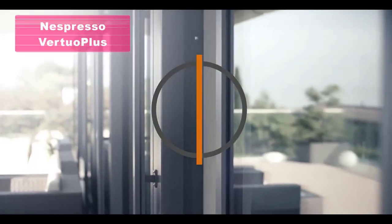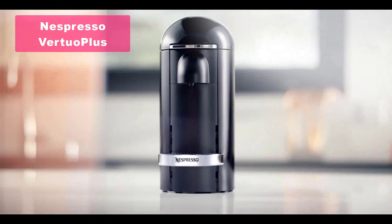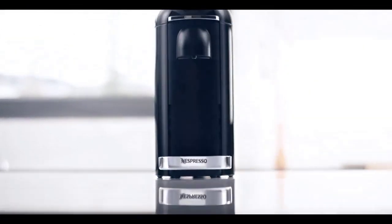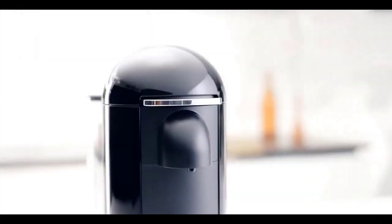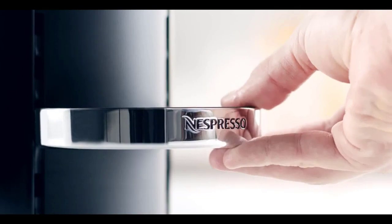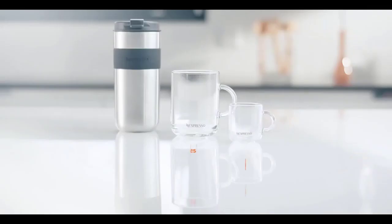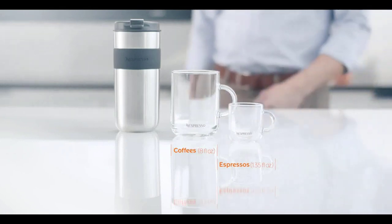Welcome to our countdown of the top five espresso machines for your home. Kicking off our list at number five is the Nespresso Virtuo Plus Coffee and Espresso Machine by DeLonghi with Milk Frother in a sleek gray color. This machine may change the way you view pod machines. While it's not the most budget-friendly option, it produces incredibly high-quality coffee with a silky smooth flourish.